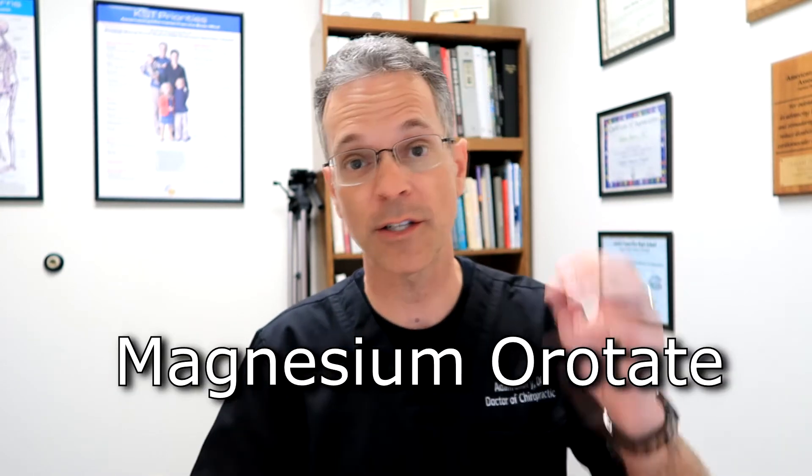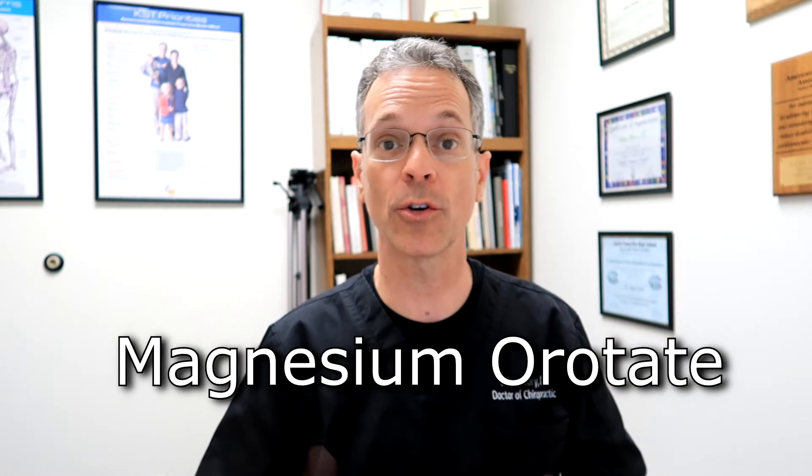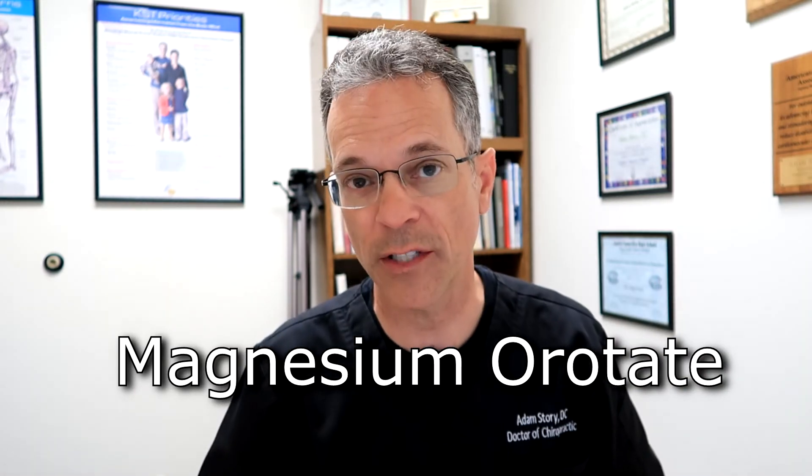The seventh and final magnesium is magnesium orotate. This is important for your heart but also your metabolism — maintaining a normal body mass index, as well as energy, recovery, and performance.